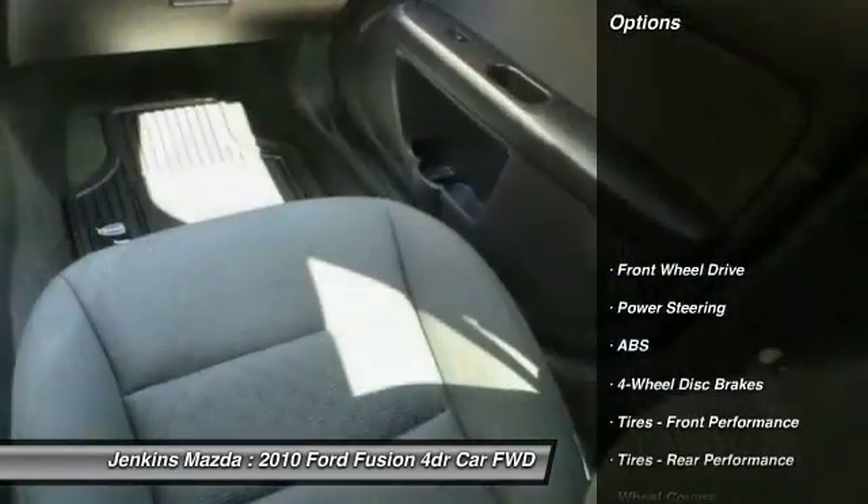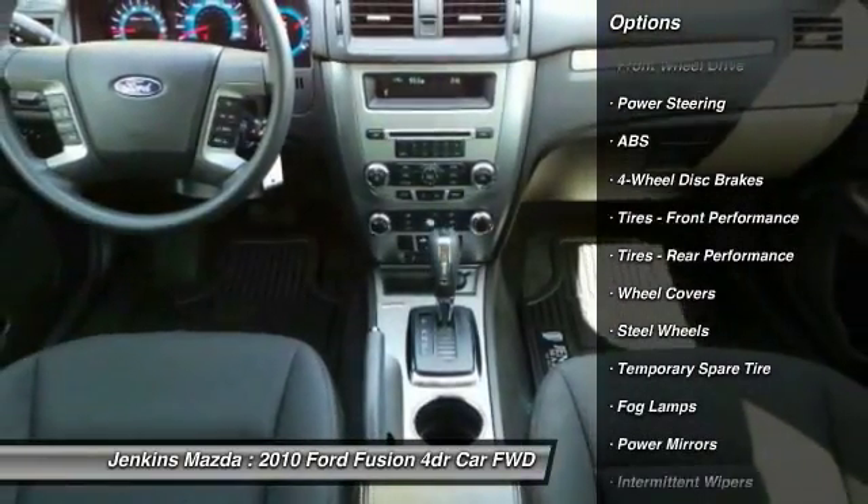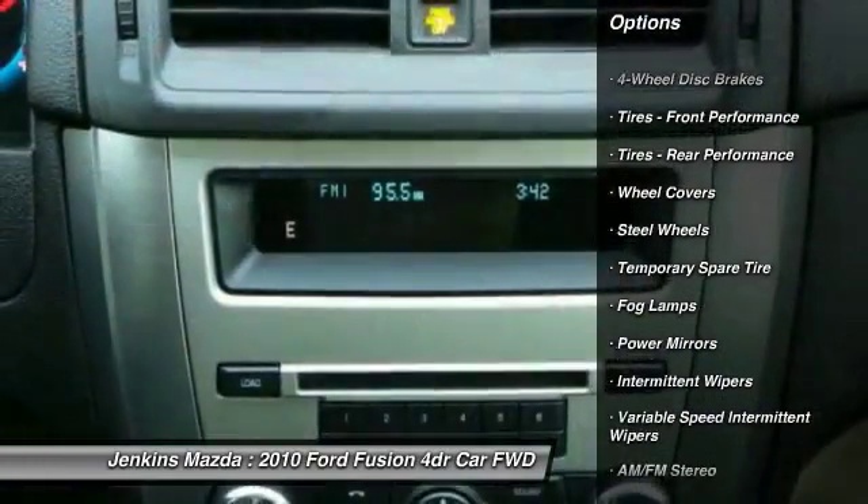Here are some of this vehicle's great options: keyless entry, traction control, steering wheel audio controls, stability control.